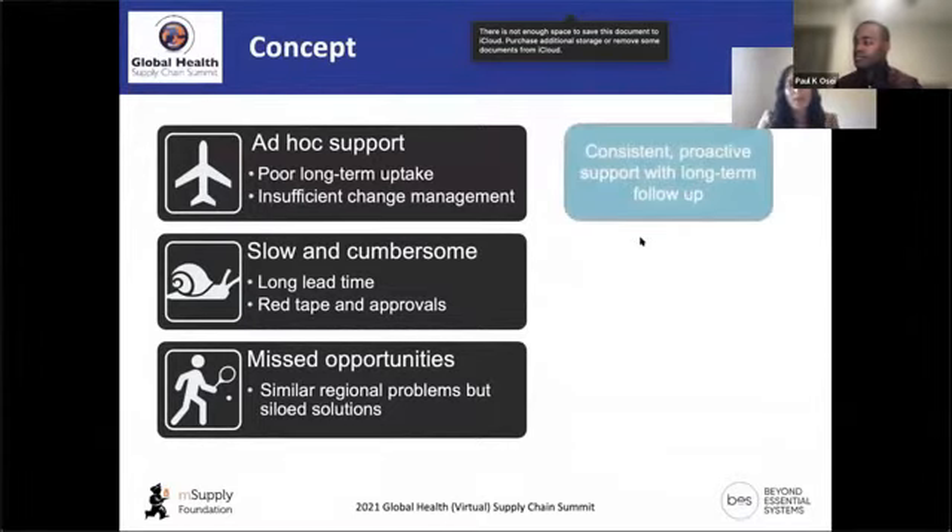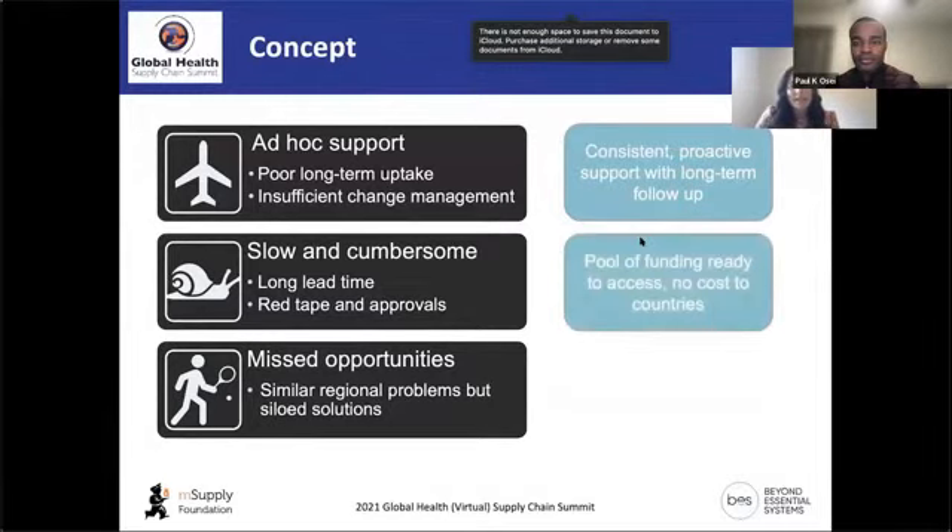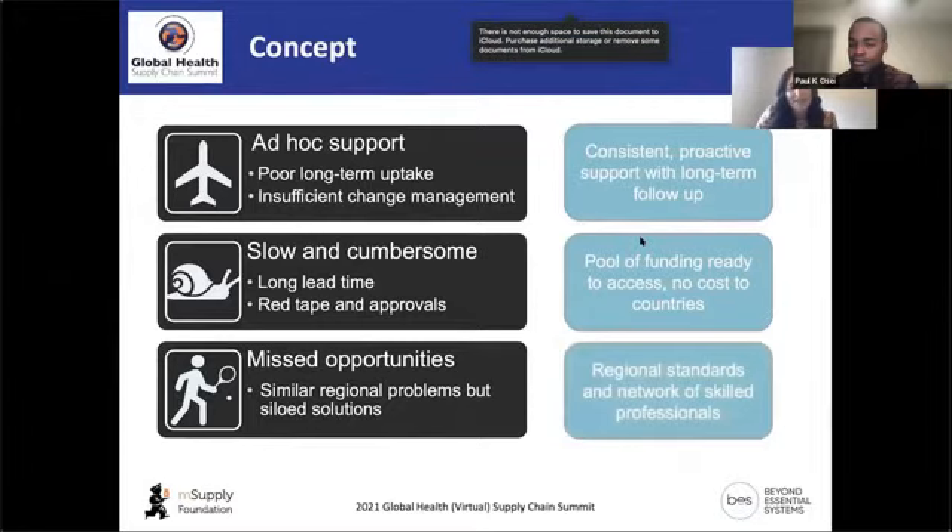Our concept addresses these three key issues. Instead of ad hoc support, we want TA provided in a consistent, proactive manner with long-term follow-up. We want a pool of funding already available to access with no cost to the countries. And there's an opportunity to create regional standards and upskill local staff, creating a network of skilled professionals in health supply chain within the region.